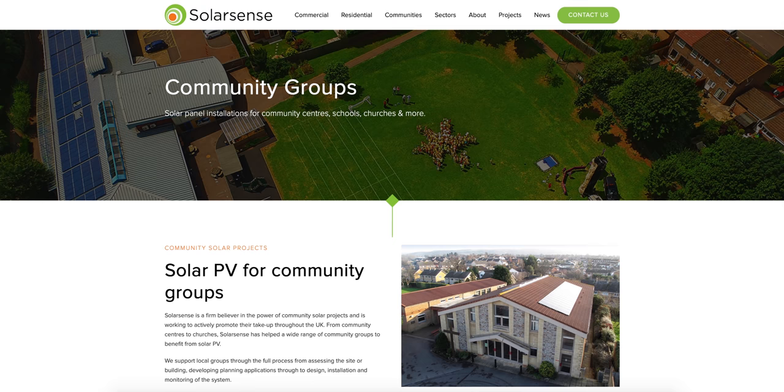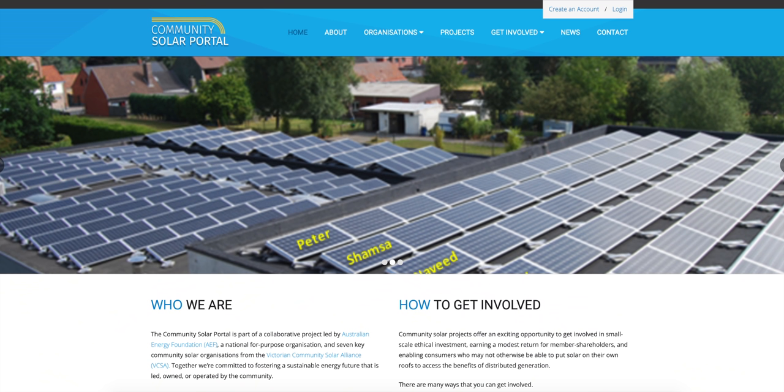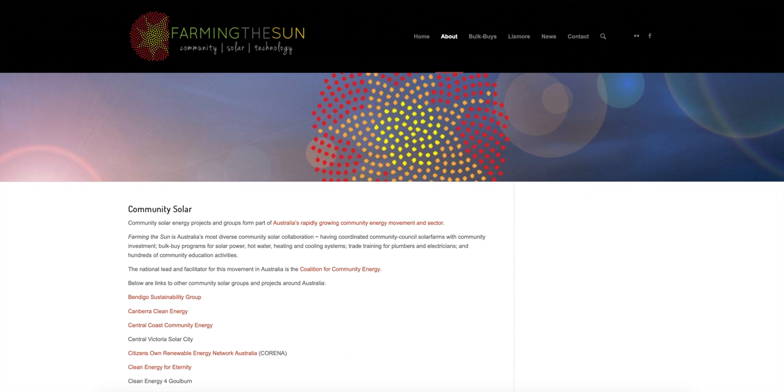If you're outside the US, I'll include some links I found of other programs and companies that can help with your search. A few quick ones are SolarSense in the UK, Innova Community Energy in Australia. Community Solar Portal and Farming the Sun are also worth checking out. If you know of any good programs or portals, please drop a comment below and add them to the list.